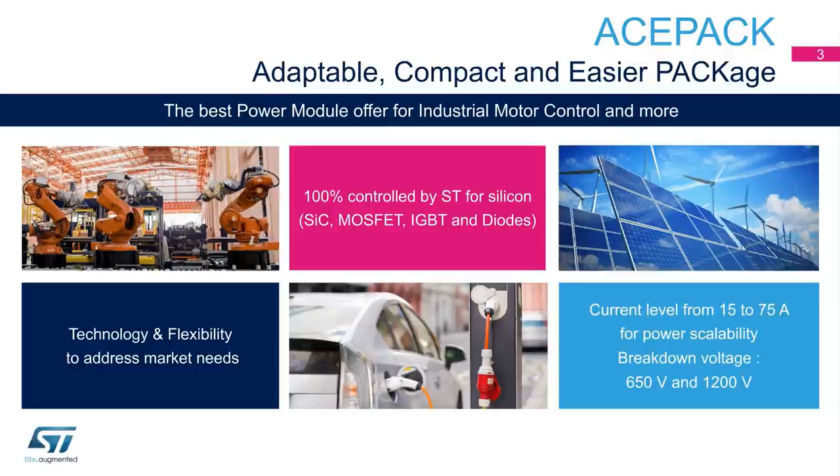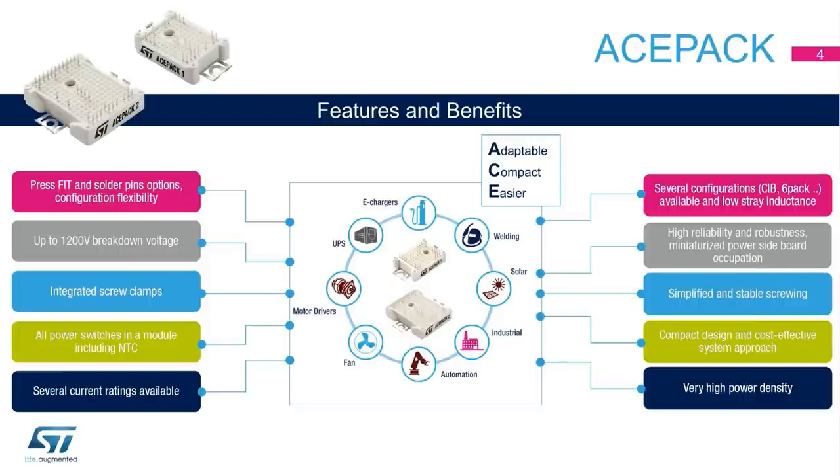Current levels from 15 to 75 amps for power scalability, and 650 and 1200 volt breakdown voltages. The ACEPAC products are available in two different form factor packages — ACEPAC 1 and ACEPAC 2 — with press-fit or solder pin options for the main topologies: 6-PAC and CIB (Converter Inverter Brake). In addition, mounting integrated screw clamps for simplified and stable screwing and a negative temperature coefficient NTC give the customer a compact design and cost-effective system approach that also ensures very high power density.